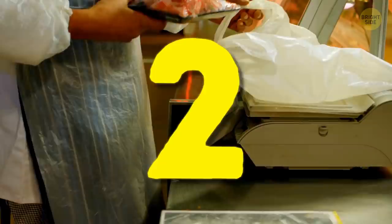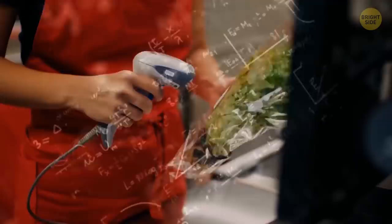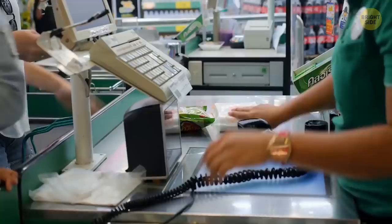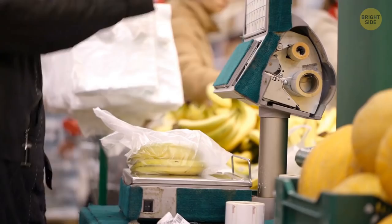Almost every barcode has a long row of numbers — if the barcode can't be scanned, the cashier can enter them instead. The 12-digit number starts with the product type (e.g., 2 for weighted products like meat, 3 for health items), followed by five digits for the manufacturer's code, then five digits identifying the specific product. The final check digit is calculated by a formula; if typed incorrectly and the last digit doesn't match, the computer alerts the cashier to the mistake.